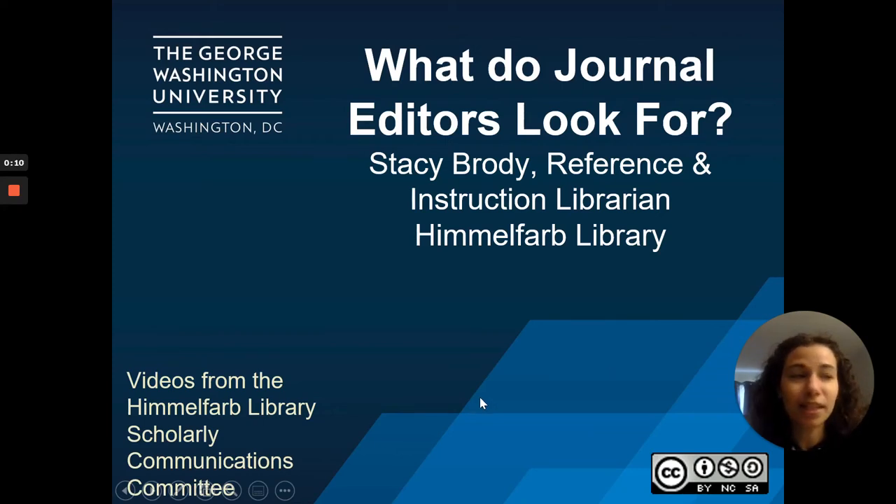Hello and welcome to the Scholarly Communications video series from the Himmelfarb Library. My name is Stacy Brody and I am a reference and instruction librarian at Himmelfarb. Today we will briefly talk about what editors look for when reviewing manuscripts.